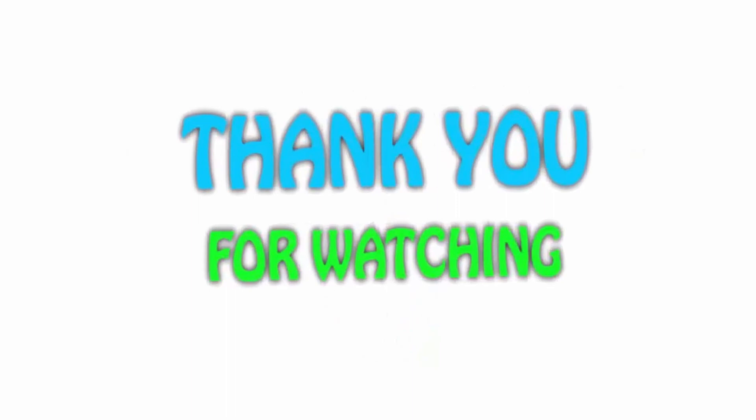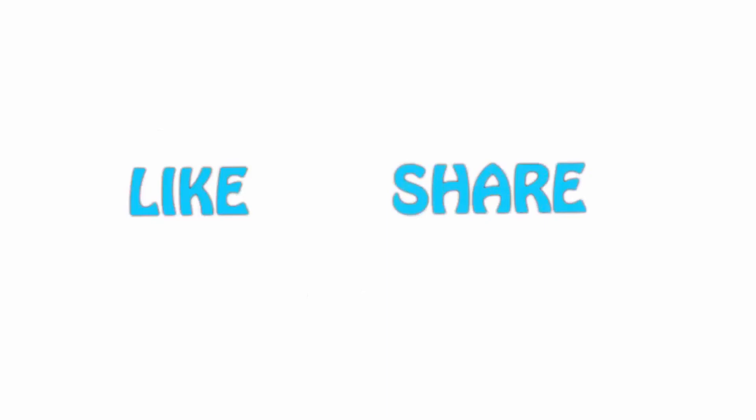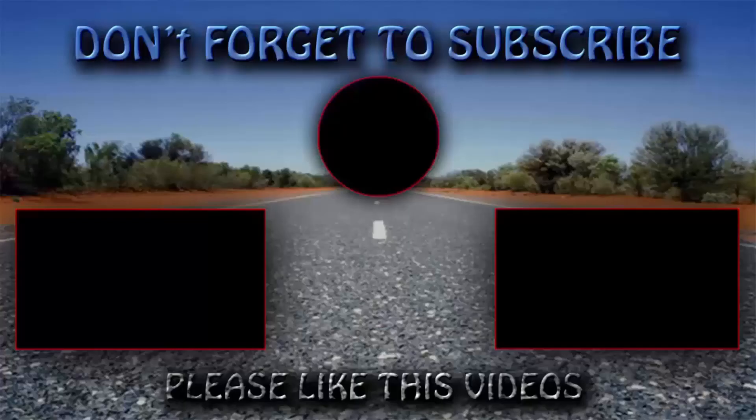If you like this video, please hit the like button below, share with your friends, and be sure to subscribe. You can also check out my other YouTube videos.